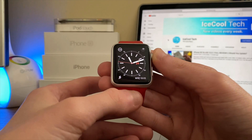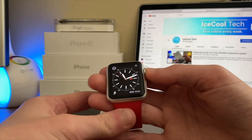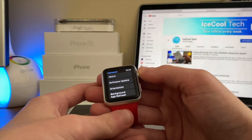WatchOS 6.2 is compatible with the Series 1 to the latest Series 5 Apple Watch and can be installed through the Apple Watch app on iPhone or in Settings > General > Software Update on the watch. You do have to have your Apple Watch plugged in and charging, and it must have a charge of at least 50% to install the update.